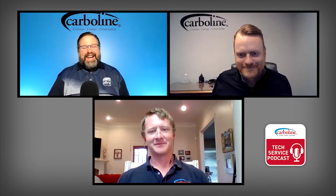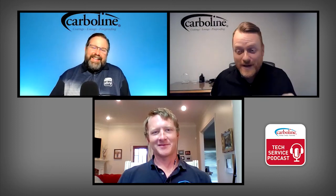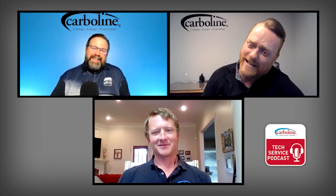Thanks for coming on and talking to us about the science of phenalkamine epoxies, Bill. Next time we'll come back and bore people to death with another resin type. We might need to give you a theme song — I'm thinking 'Rawhide' but at the end it's 'Bill.' For Paul, for Bill, and for myself — we'll see you next week.